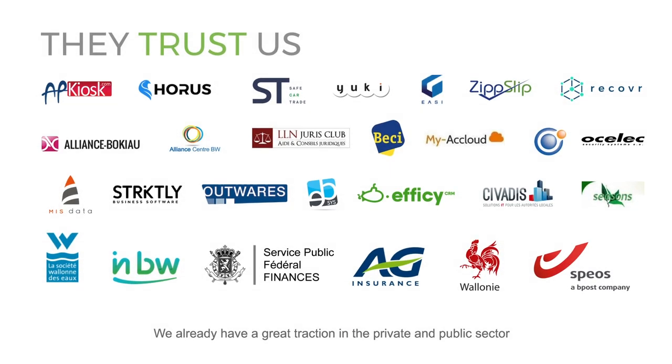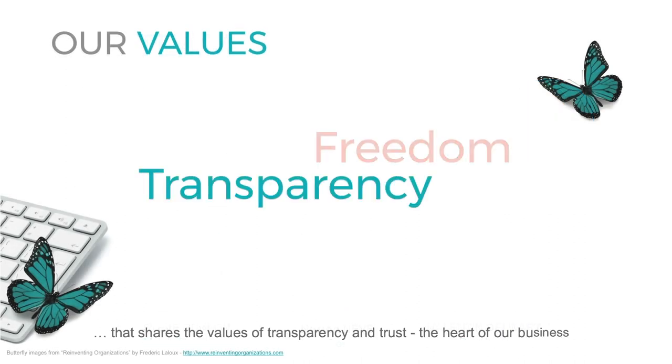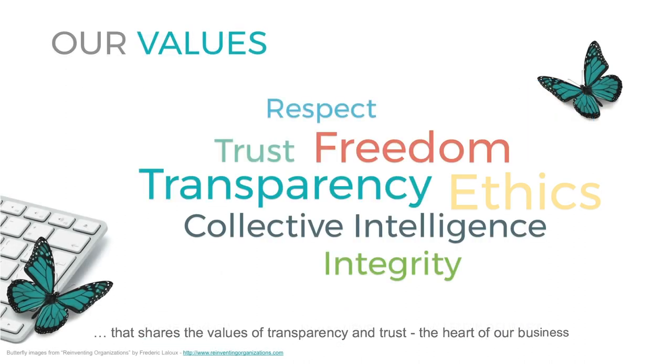We already have great traction in the private and public sector. A complementary team that shares the values of transparency and trust — the heart of our business.